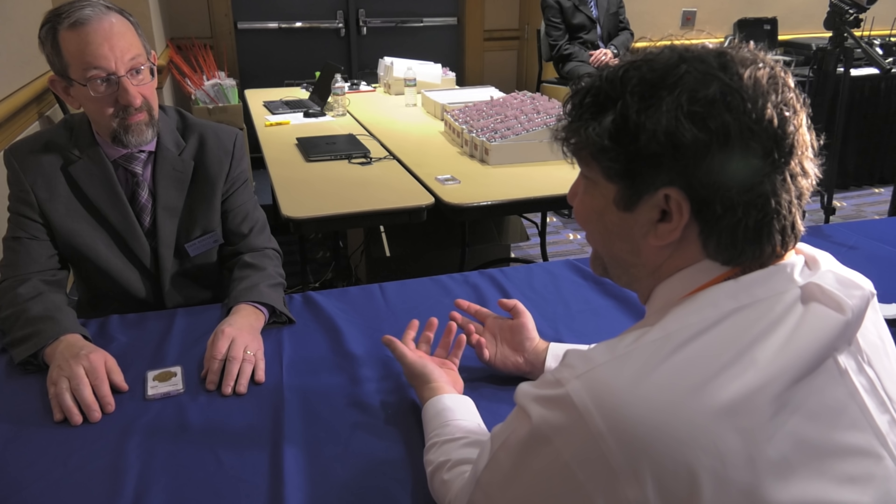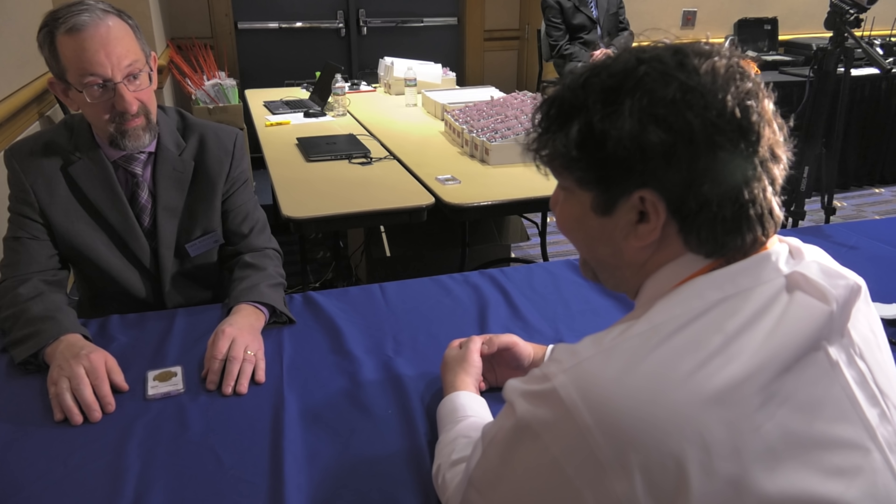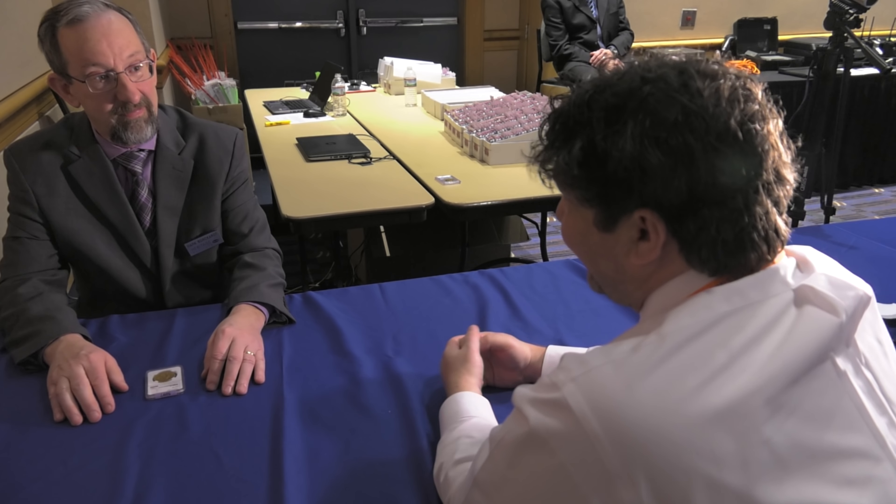So Mark, Heritage Platinum Night Auction for the 2018 Fun Show kicks the year off, with a lot of questions about the health and vibrancy of the classic U.S. coin market to be answered in the next few days.